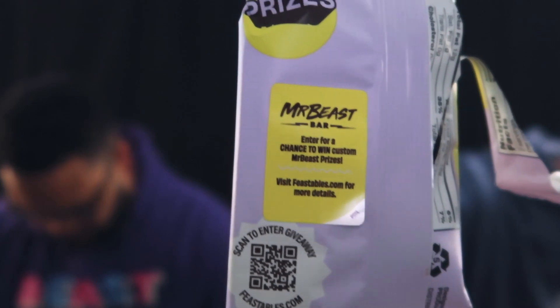I'd give all these probably a B, and a B is still good — a B is above average. Presentation, A plus. All around though, I'd give it a solid B, B plus. We also saw something else on the packages — it looks like there are stickers you can peel off for coupons.